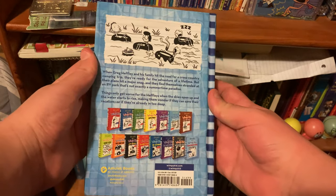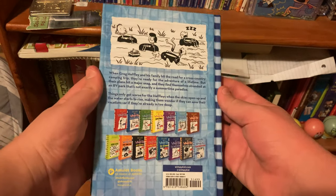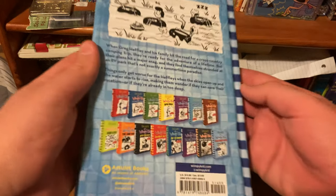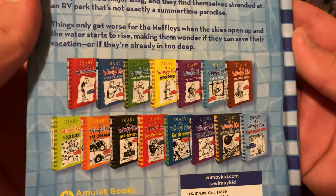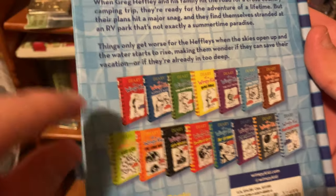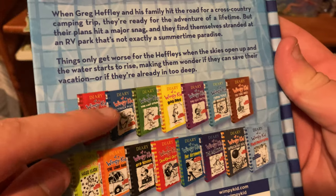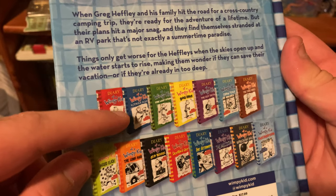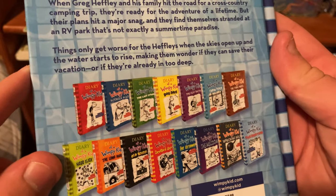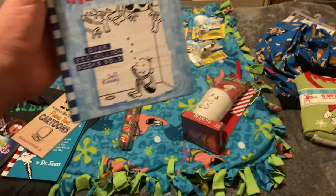I also have a couple of the spin-off books like the Rowley Jefferson books and the Wimpy Kid Movie Diary. The only three books in the series I'm missing are the original, Rodrick Rules, and a sequel to the Wimpy Kid Movie Diary. I used to have copies of them but was foolish enough to get rid of them when I was younger — I wasn't as much of a completionist as I am now.